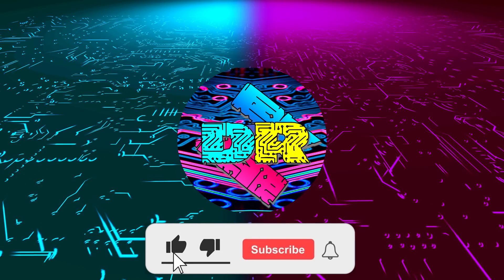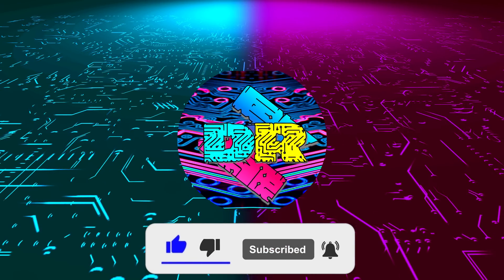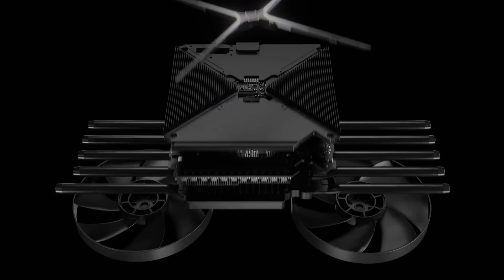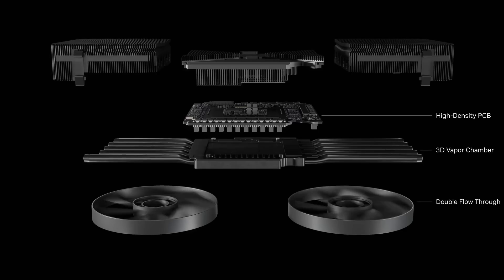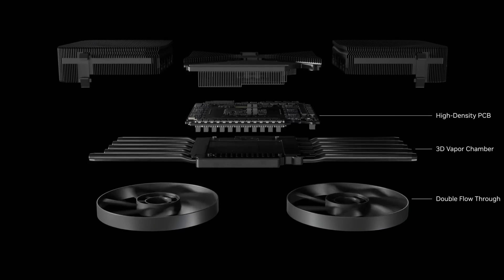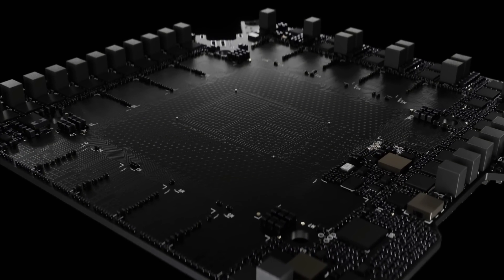Hey, if you enjoy content like this, drop a like, make sure to subscribe, and smash that bell so you never miss another video. Danny here, welcome back to the channel. I wanted to make this video to give you my thoughts on the RTX 5090 now that we finally have independent review data out on the web since the embargo has lifted.